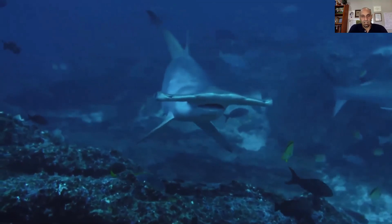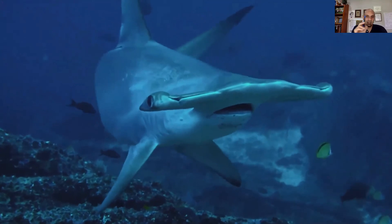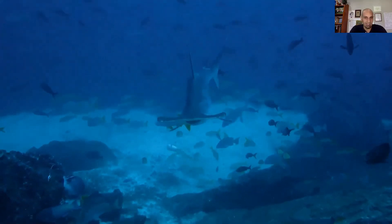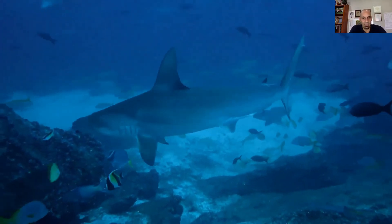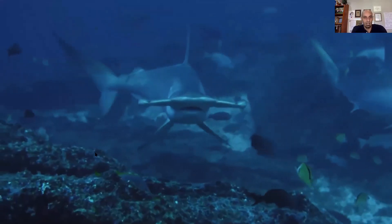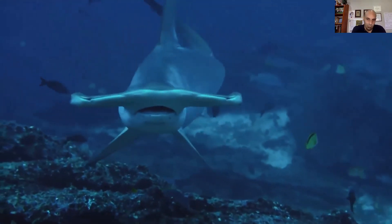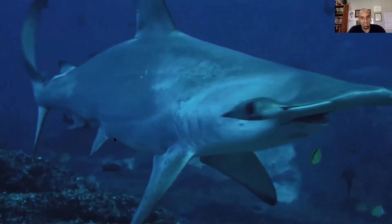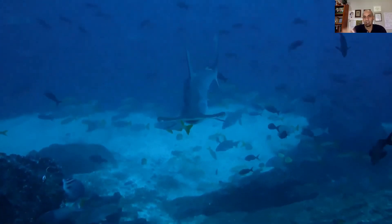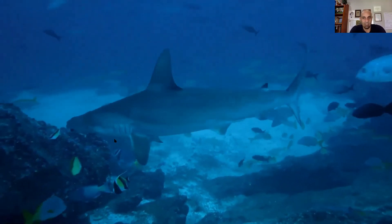Noten aquí las características que estábamos hablando: la aleta dorsal inicia un poco después, hay esa hendidura en la cabeza, la cabeza del martillo es más bien curva hacia atrás, es de menor tamaño que el gran tiburón martillo. Las aletas pectorales no son tan curvas, siempre hay ese color oscuro en los ápices, la boca es más pequeña. La aleta dorsal comienza después de haber terminado el margen libre de la aleta pectoral. Estas diferentes características nos permiten distinguir una especie de la otra.